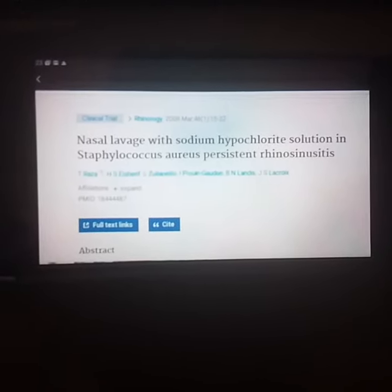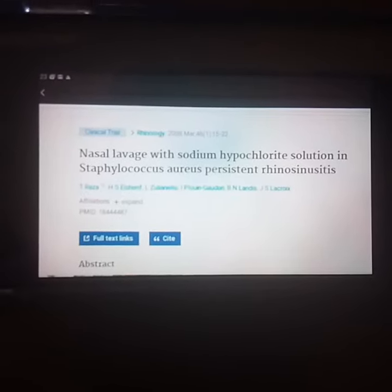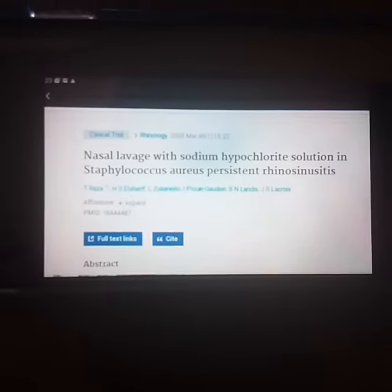Just take a quarter teaspoon of 6% bleach, put that in a gallon of distilled water, fill your nose up with it, and let it drain into the sinuses. That's what I did. That's what worked.